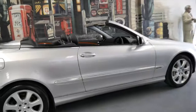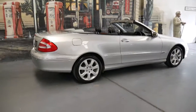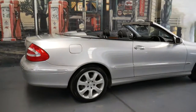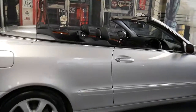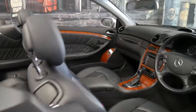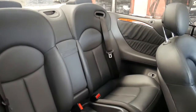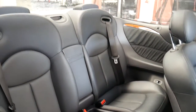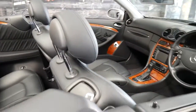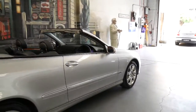If you've been looking for a particularly good CLK 500, this is it. Silver is a great colour — it always looks nice and clean and fresh. Black looks great when it's clean, but unfortunately black ones aren't clean very often. It's a four-seater convertible that seats four adults comfortably — I can say that because I own one and have sat in the back myself.